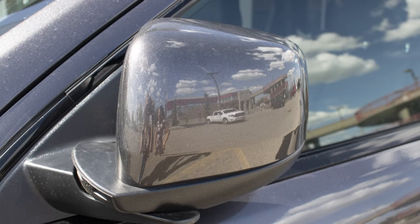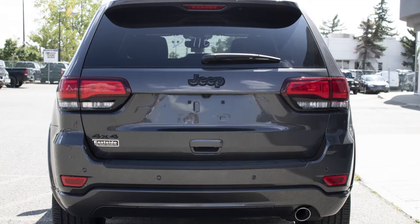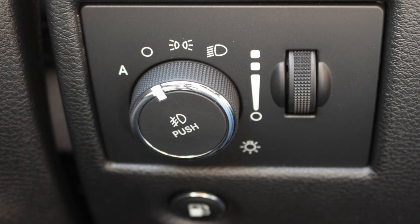Power heated manual folding side mirrors, 20 inch black aluminum wheels, and a granite exterior. Some of the features include a remote start system, blind spot and cross path detection, and automatic headlamps.